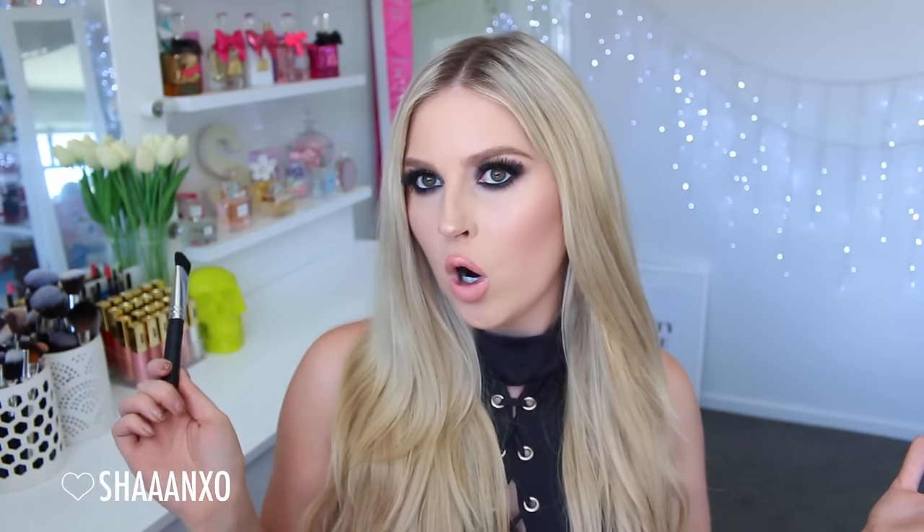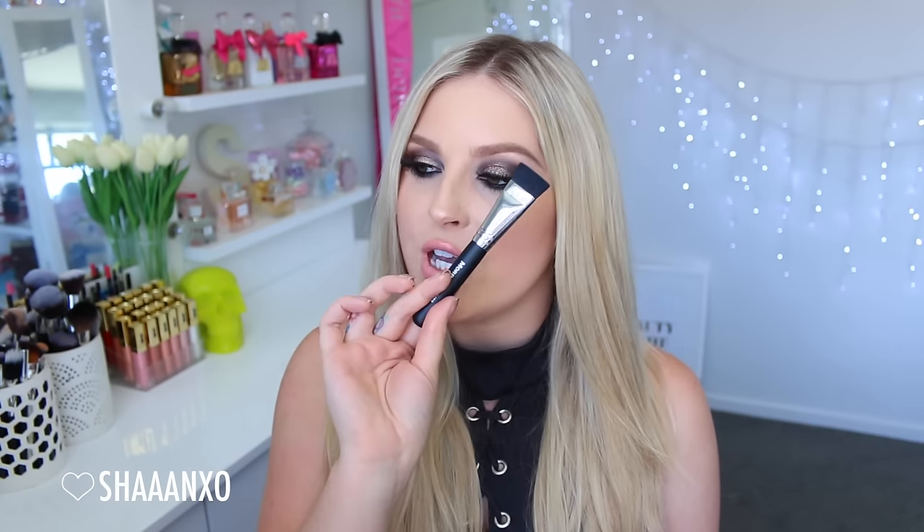I've also included this Morphe brush — this is the M458. It is basically a little defining contouring brush. I use this just along the cheekbone to create a really sharp line to my contour, then I just blend it out and it gives such a good effect, makes you look nice and chiseled. You can also use this on your nose to contour your nose, or under your lip to make your lip look nice and pouty. So yeah, you get that brush as well.